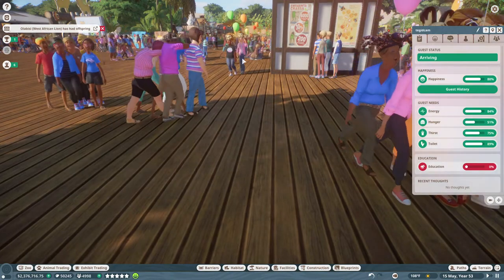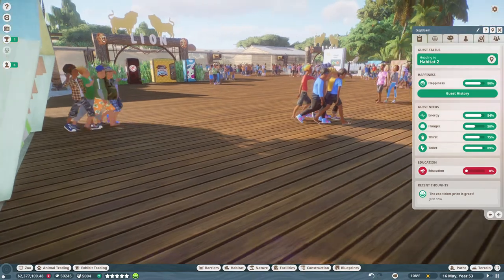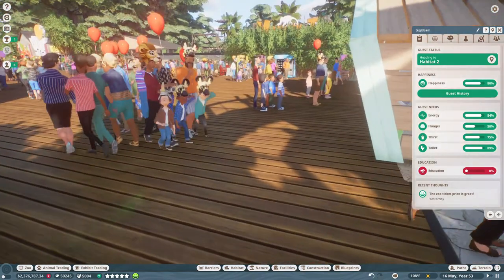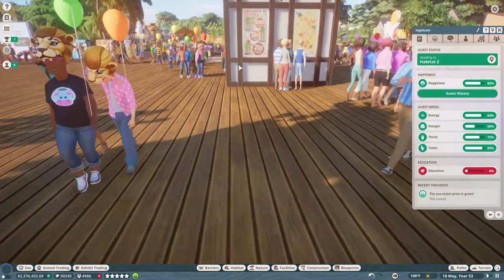As you come in there's this gigantic archway or entryway - got lions to your left, got orangutans to the right, got information boards right up front.